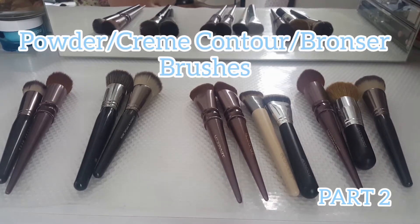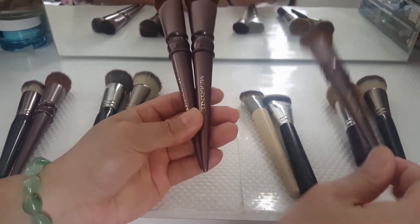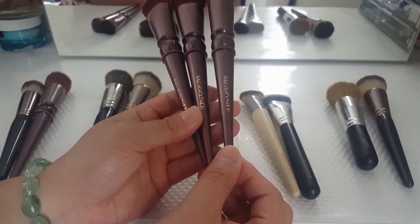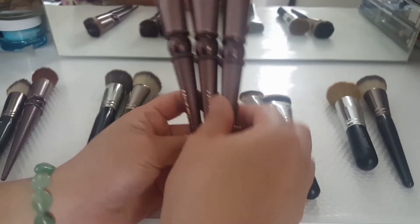Here's the next category. These are kind of the same and have the same function — you could use them interchangeably. These are actually the same set from Miralice. There are like five of them, and there's another one in my collection. These are actually new.